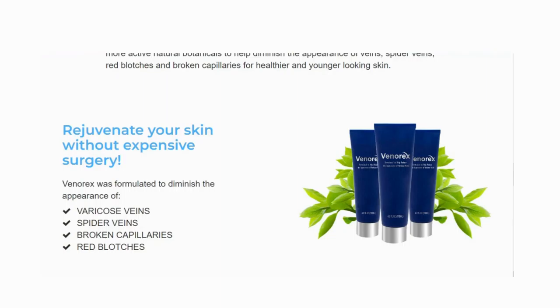Does Venerex work? Yes, it does. Venerex contains a highly concentrated botanical complex, active plant extracts, and clinically proven ingredients. It is more than a simple vitamin K cream — it includes eight times more active natural botanicals to help diminish the appearance of veins.